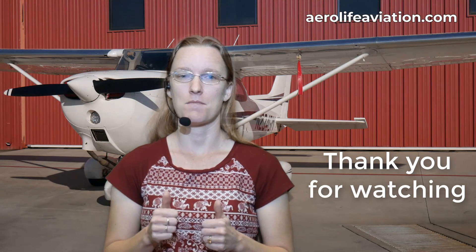We hope you've enjoyed this video. Please subscribe to our channel — we will be creating more fun and informative videos in the future. See you next time.